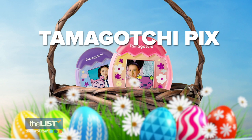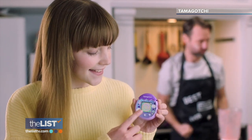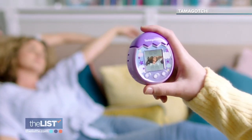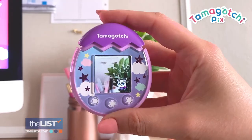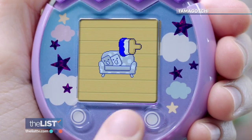Next up is an interactive egg for our basket — the Tamagotchi Pix. Being a parent can be tricky, but we know you've got this. This is the first Tamagotchi to feature a camera. Say cheese and smile for the Tamagotchi Pix camera. You can find this online for about $60, suggested for kids aged six and up.